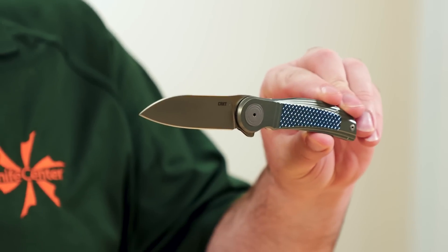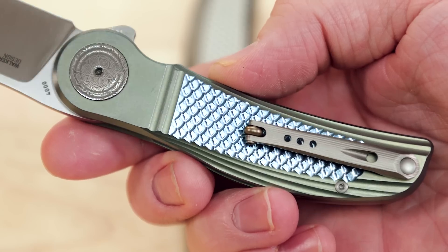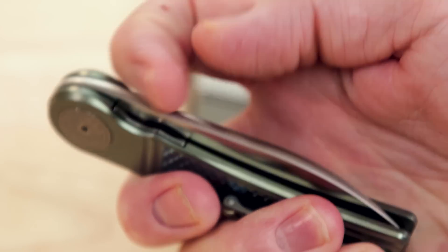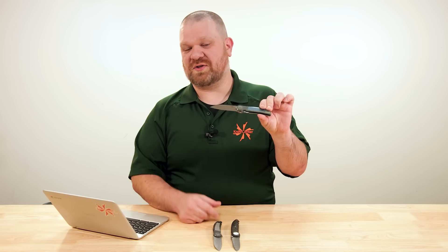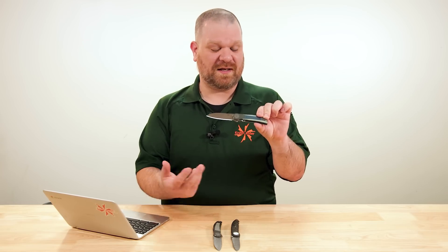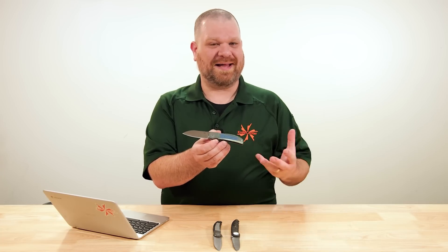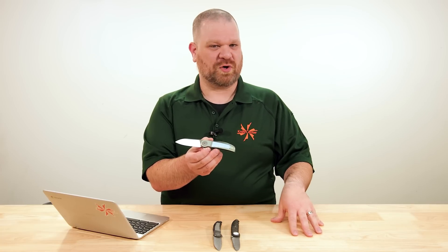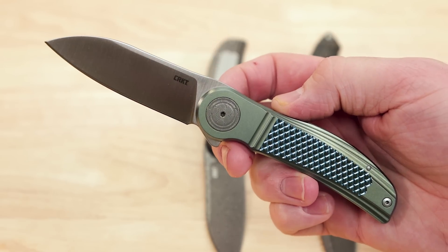I'm gonna hold up the first of the collabs right here. Who is Michael Walker? Most famously known as the inventor of the liner lock — the modern iteration anyway of the liner lock — also credited with being the first to use the ball detent in conjunction with the liner lock as part of what gives that lock its magic. The modern flipper craze owes its very existence to Michael Walker's innovations right here.